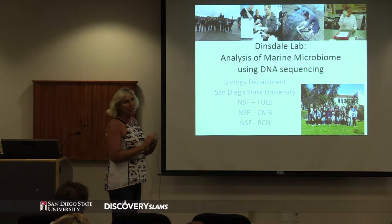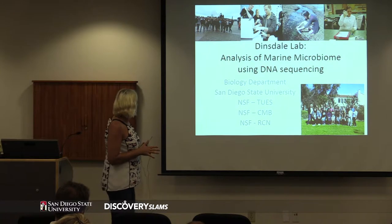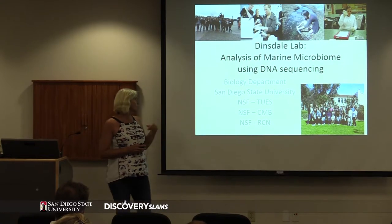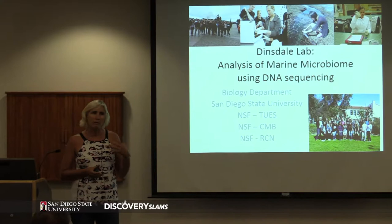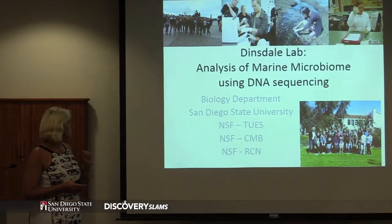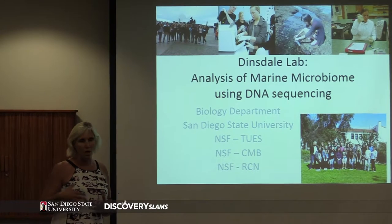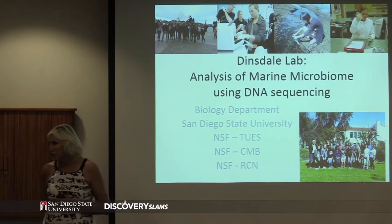So marine microbiomes and how they interact with the larger organisms that we're interested in. We're actually lucky - my lab is funded at the moment by three NSF grants to look at education and how we can integrate bioinformatics into education, and also an RCN where we want to identify some core competencies of how you would integrate bioinformatics into undergraduate education.